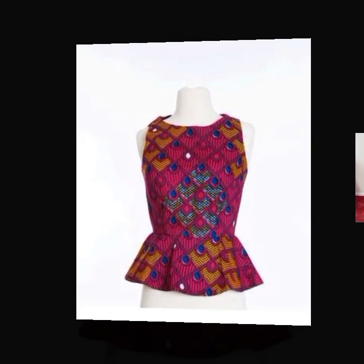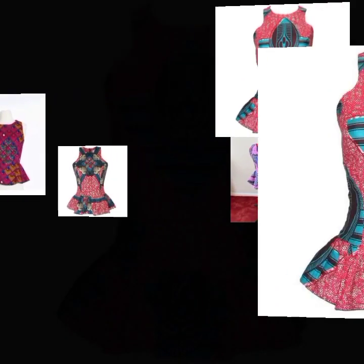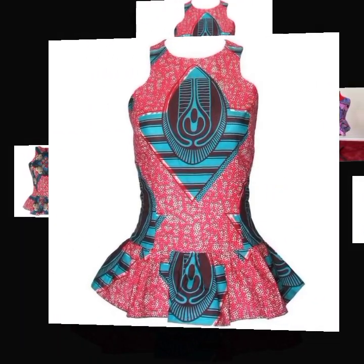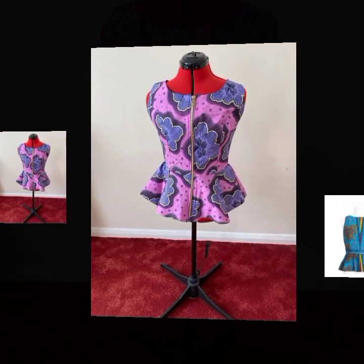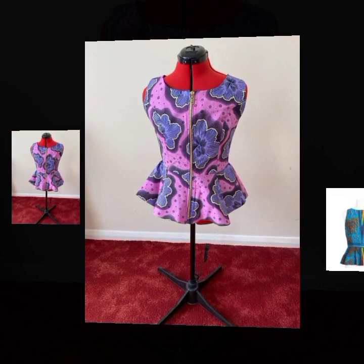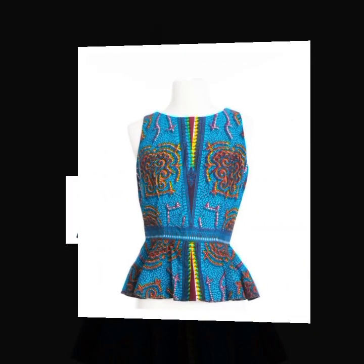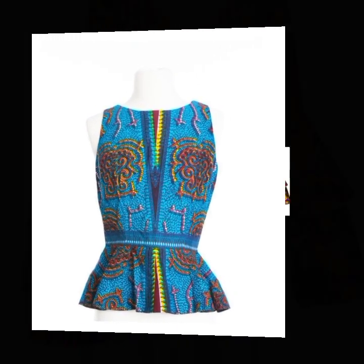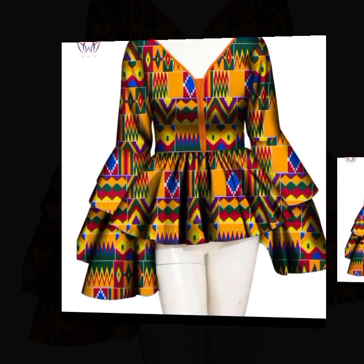All you need to do is just get the same fabric design for your skirts and your complete look. Like that, you're ready for any aso-ebi, any wedding party, or birthday event.